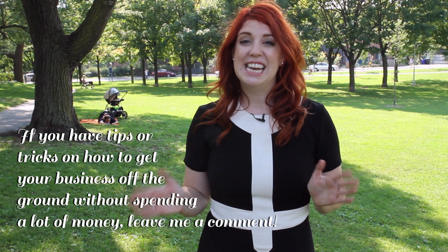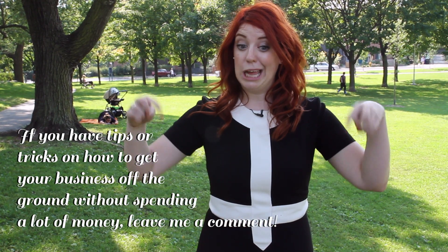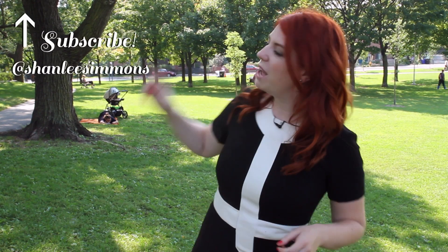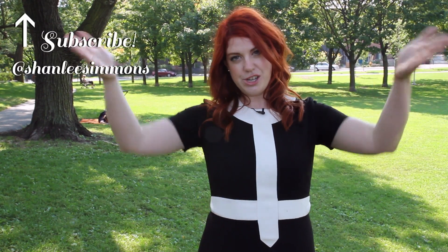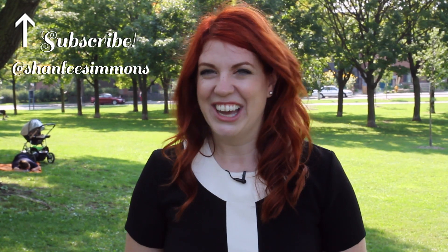In fact, if anyone out there has any tips and tricks on how to get your business off the ground without spending a lot of money, let me know in the comments below — I'd love to share that with the community. I'm Shannon Lee Simmons and you're watching Money Awesomeness on Coral. Don't forget to subscribe, follow me on Twitter, and tune in next week for HST: the good, the bad, and the ugly.